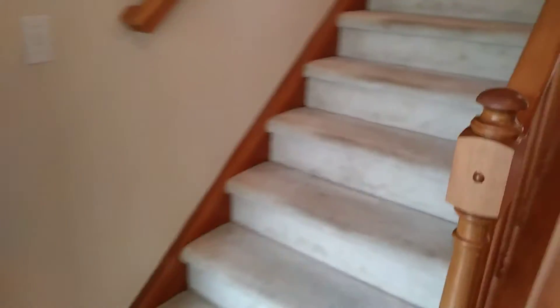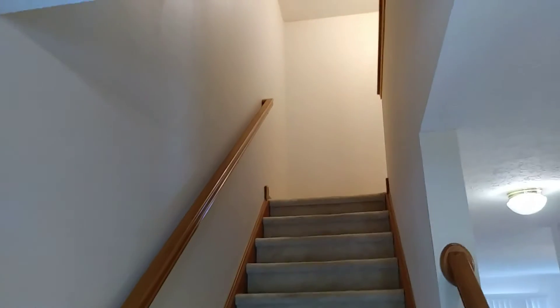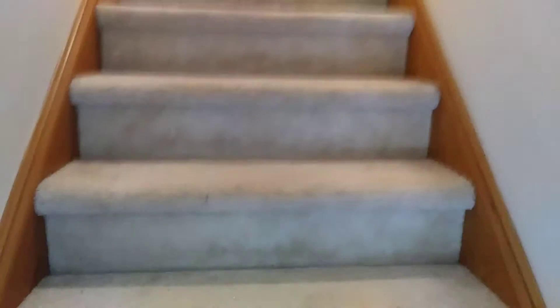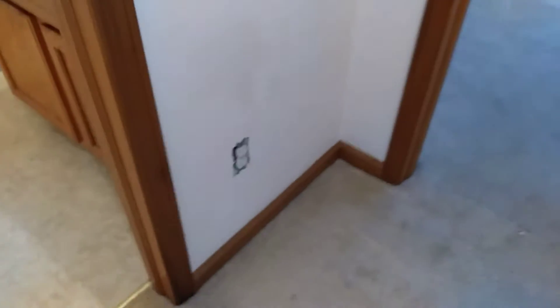Going upstairs — the stairs carpet was left dirty and will need to be cleaned. All the walls are in good condition. You do have some cobwebs at the top of the ceiling. Globe is missing from the light, and the outlet cover is missing. This wall will just need some touched up paint.